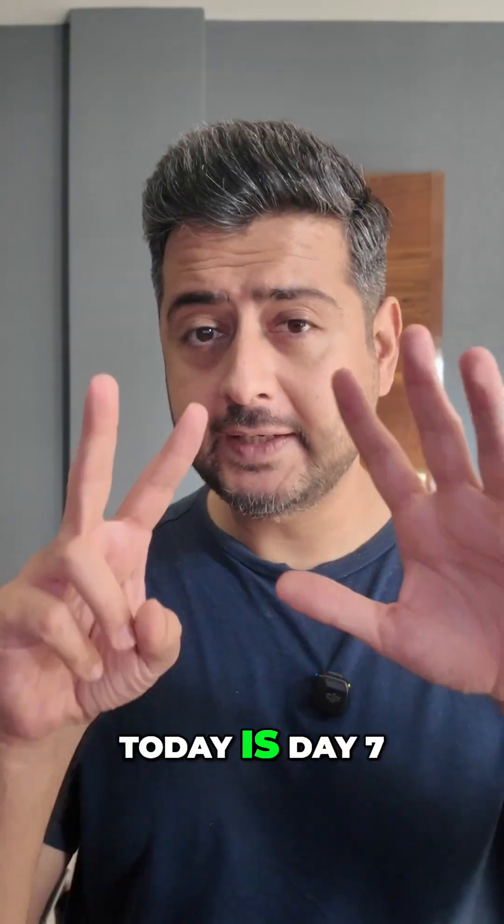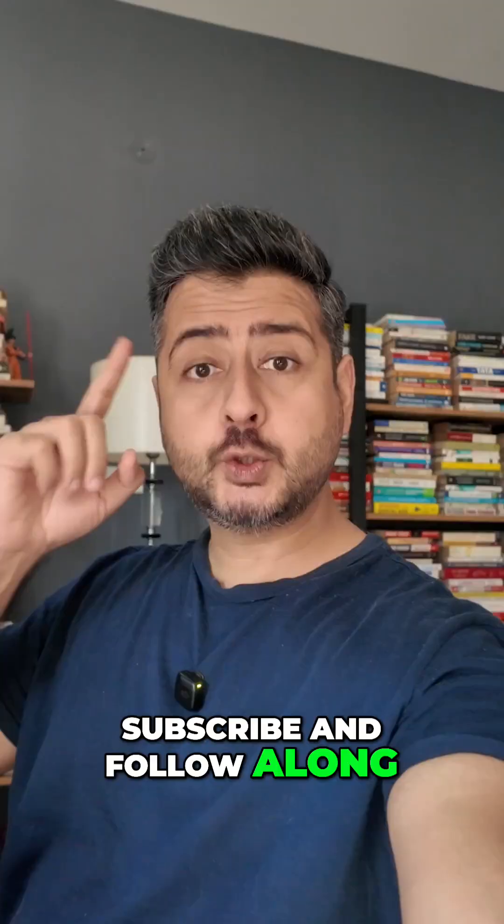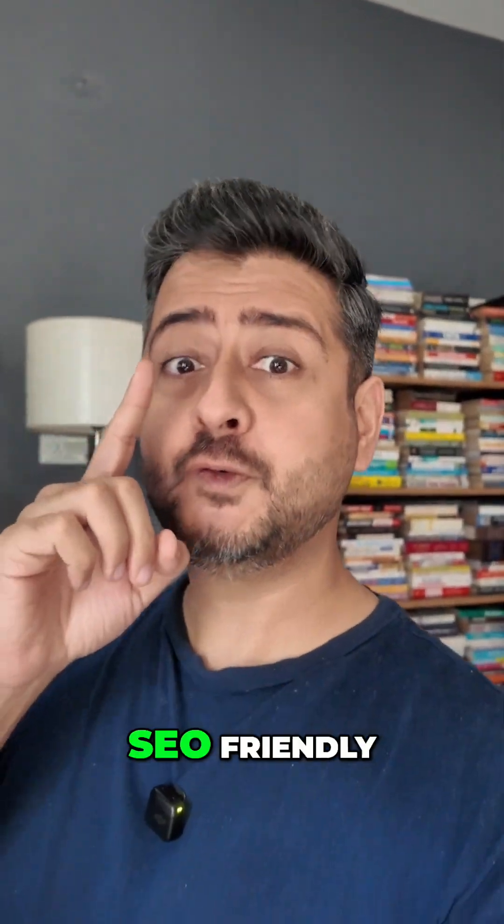100 days of fixing your website. Today is day 7, so make sure to subscribe and follow along. Today we're going to talk about SEO and how WordPress is SEO friendly.